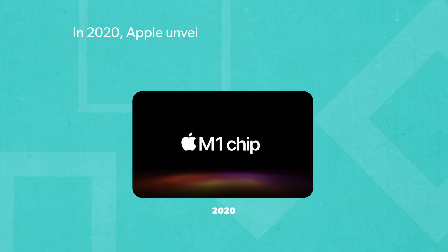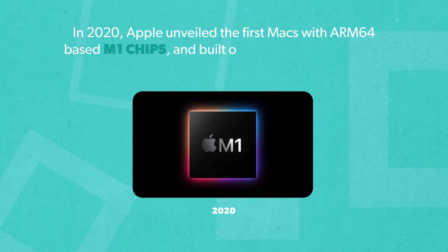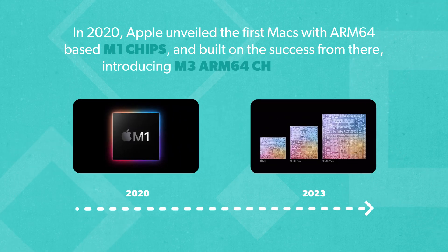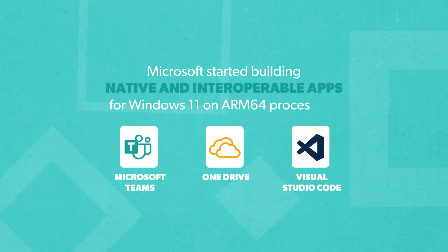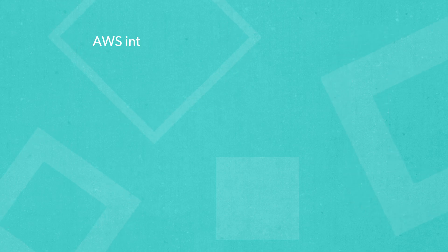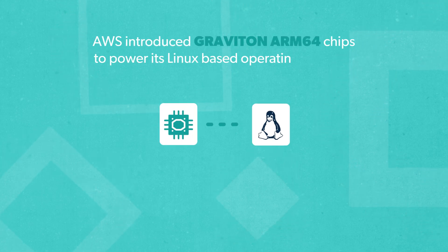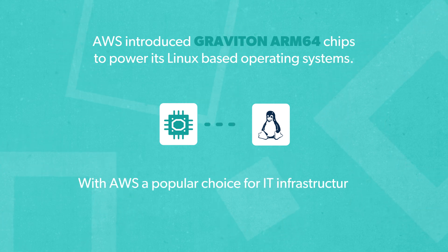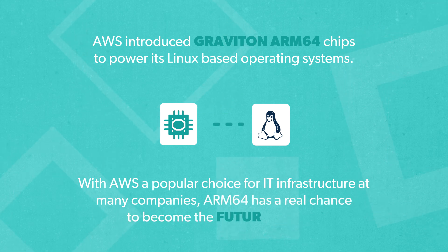Apple, Microsoft, and Amazon all jumped on ARM64 technology to lower power usage and add speed. In 2020, Apple unveiled the first Macs with ARM64-based M1 chips and built on that success, introducing M3 ARM64 chips in 2023. Microsoft started building native and interpretable apps for Windows 11 on ARM64 processors, and Amazon Web Services introduced Graviton ARM64 chips to power its Linux-based operating systems. With AWS a popular choice for IT infrastructure, ARM64 has a real chance to become the future of ISA.